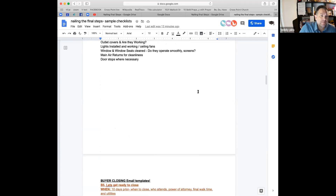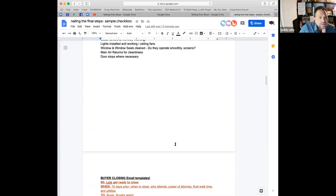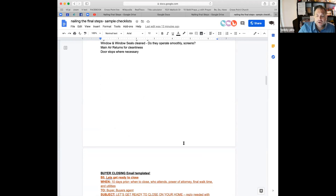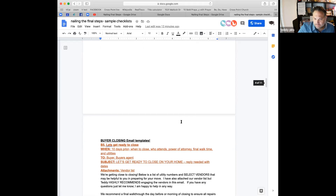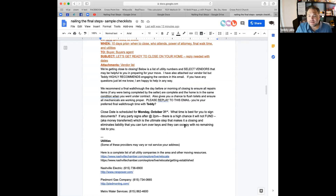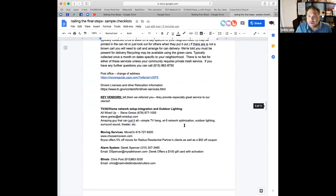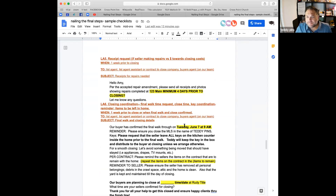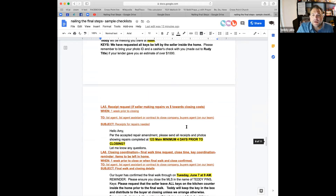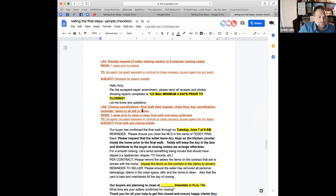Make sure the air filter is changed the day before closing on new construction — it gets dirty often. Prepare your buyers that they need to be changing it every month, if not every two weeks for the first couple of months. The buyer-side closing templates we went over. I'm going to come back to the listing side. Any other questions about walkthroughs?